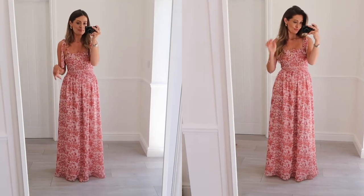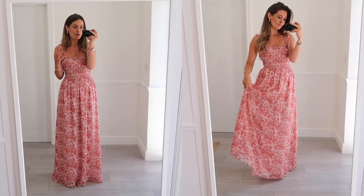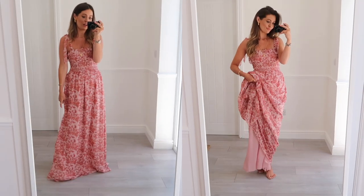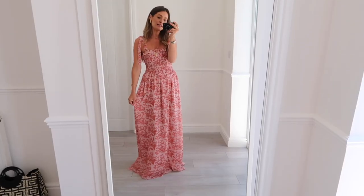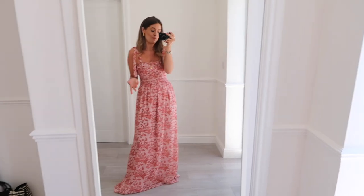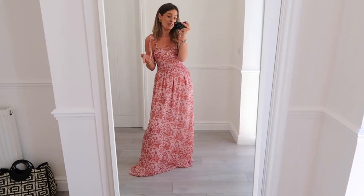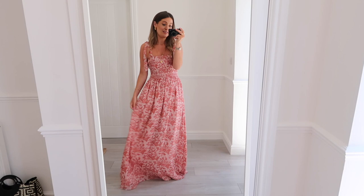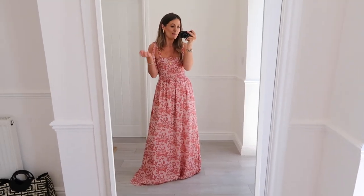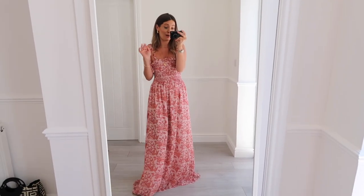If I stand back you can see it flows out into a beautiful long maxi dress. Standing on my tiptoes it just skims the floor perfectly, so for me it would be the perfect length to wear with heels. Standing flat-footed it's a little bit long, but obviously you could have it taken up. I think it would be gorgeous for a wedding, a summer garden party, or a barbecue — you could definitely dress it up or down. I think it's a really gorgeous dress and such a bargain.